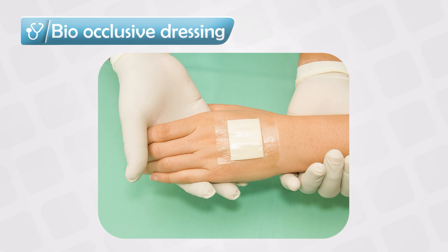Sometimes when we're applying topical steroids, we can use an occlusion material, like a glove for example. We simply apply the steroids and put something that is bio-occlusive as a dressing. This significantly increases the potency and efficacy of topical steroids, but it also increases the side effects.